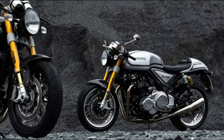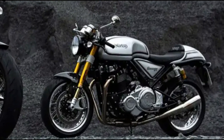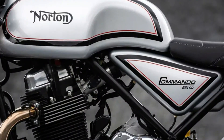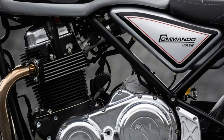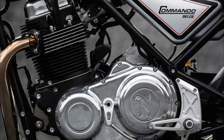The fuel tank holds 15 liters. 43mm Öhlins upside-down forks at the front, adjustable for preload, compression and rebound damping, and fully adjustable Öhlins twin shocks at the back. The suspension is complemented by a full Brembo braking system with radial-mount calipers at the front and with ABS.